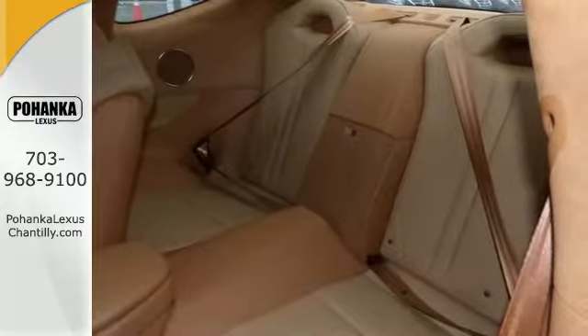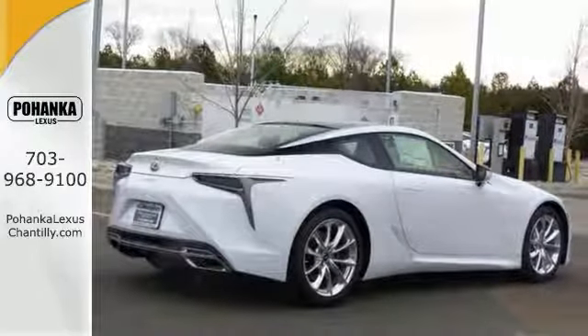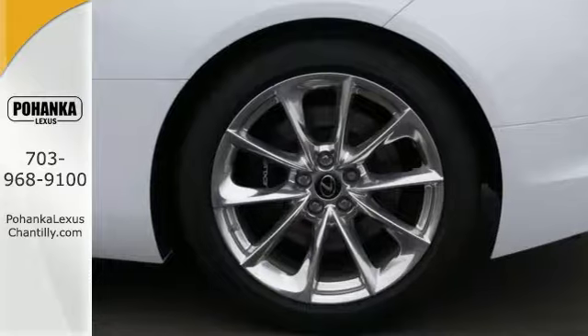You'll get Bluetooth, premium sound system, and navigation with voice activation. You'll also get a battery, and you'll get the jewelry package as well as the 20-inch forged aluminum wheels.